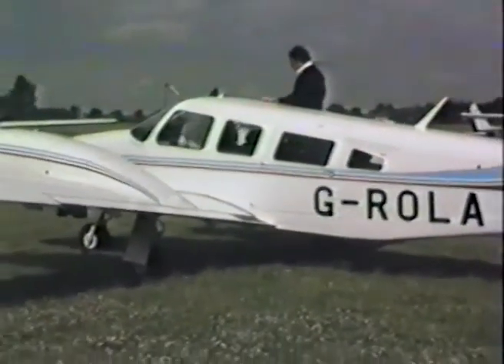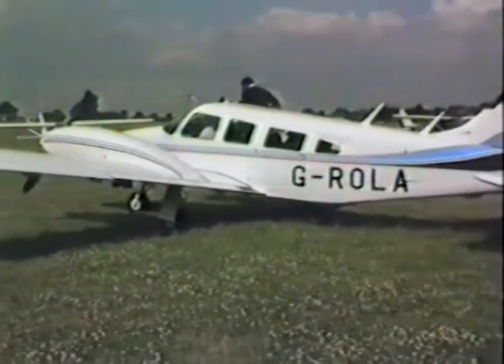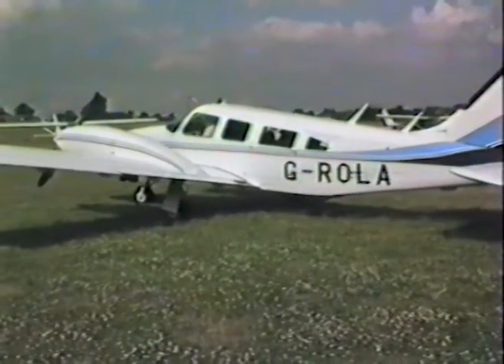This range will easily take you to most of the EEC countries where you can buy duty-free fuel for your return trip.